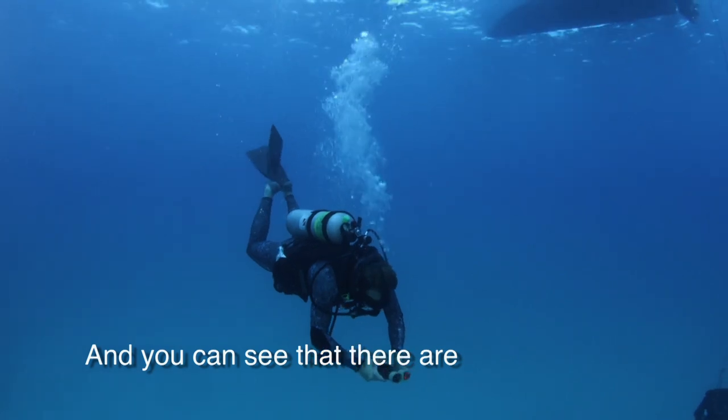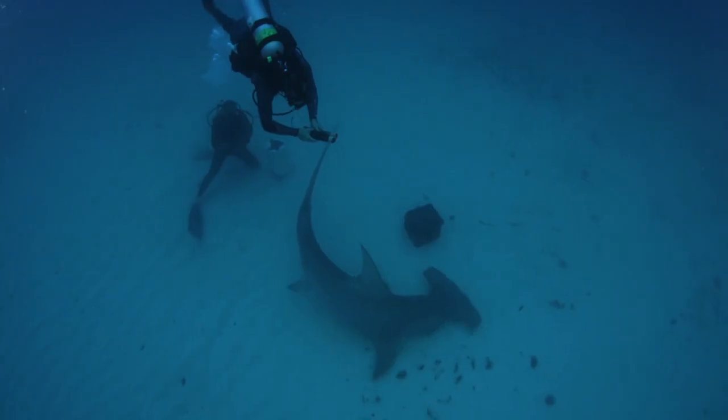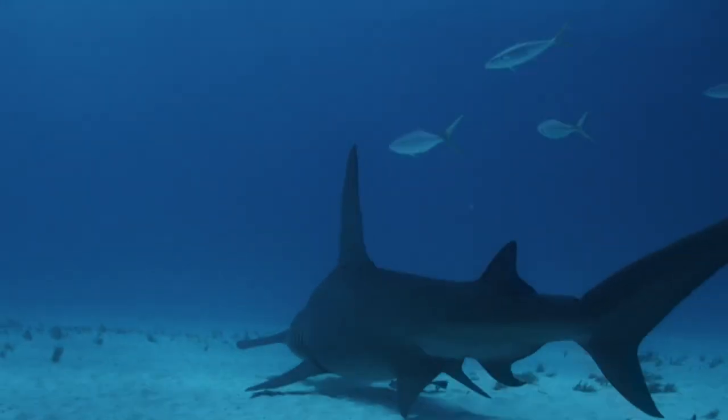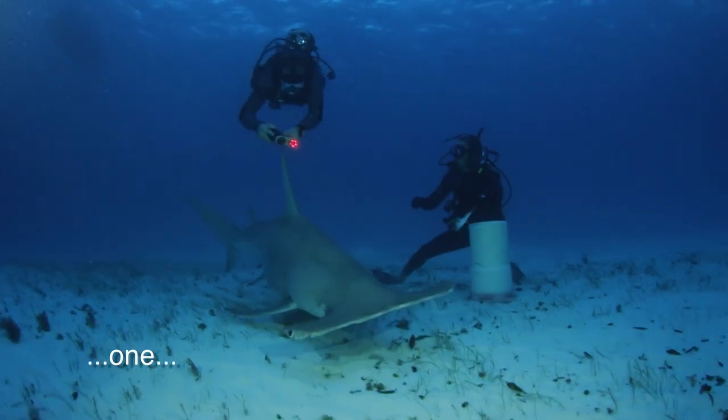And you can see that there are quite a few sharks around you. Here we go in 3, 2, 1.